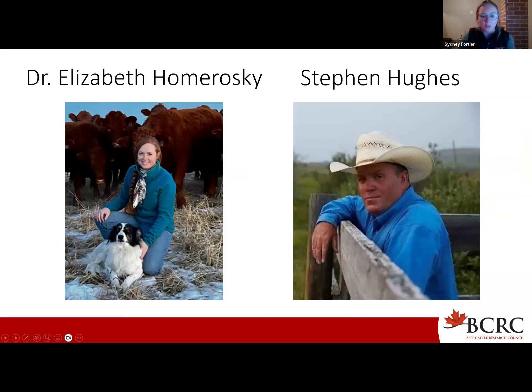Without further ado, we have two very exciting speakers for you this evening who are rearing to share their thoughts and answer your questions. I'm going to introduce our first speaker, Dr. Elizabeth Homorowski, and invite her to share her screen, and then we'll hear from Stephen a little bit later on.